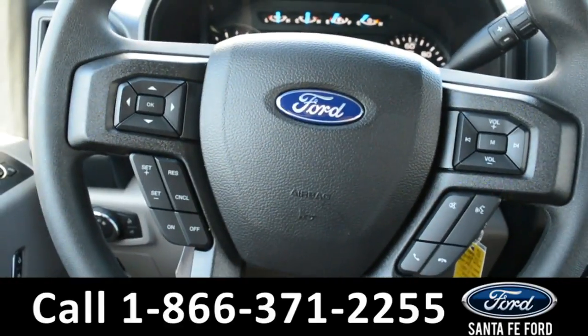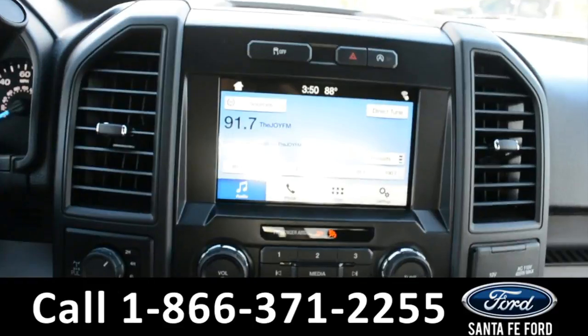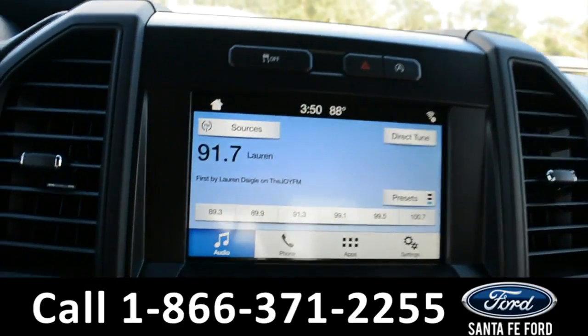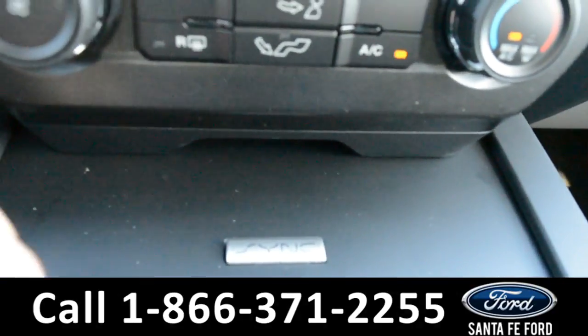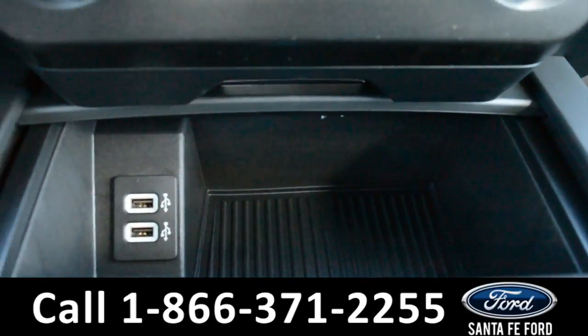The steering wheel does have cruise control, Bluetooth and media functions. On this LCD touchscreen media center, there is AM, FM radio and a CD player. Here are your climate controls. And this truck does have Sync by Microsoft, as well as two USB ports with storage compartments.